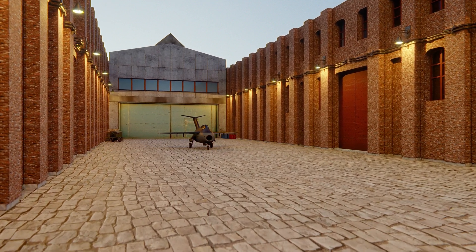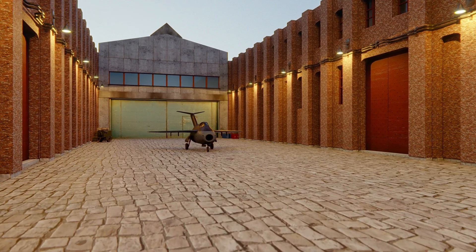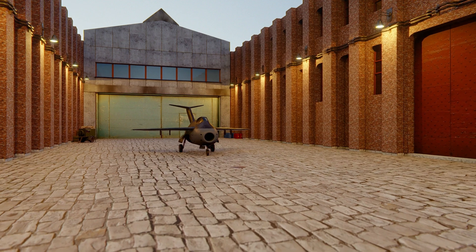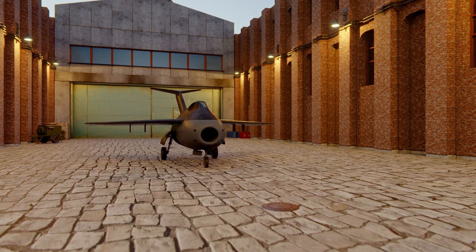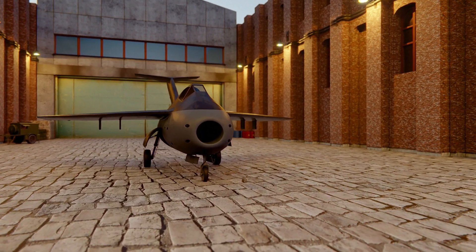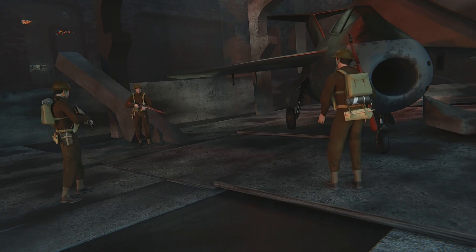It had small dimensions and was incredibly light. The jet engine could accelerate it to transonic speed, which combined with heavy armament was to give the Luftwaffe total air superiority. It was regarded as a game-changer by the high military command.